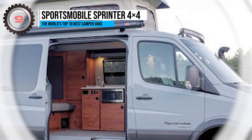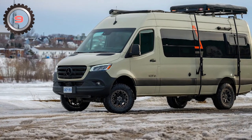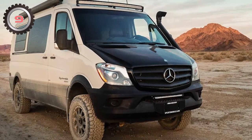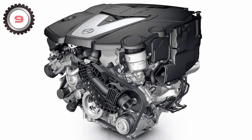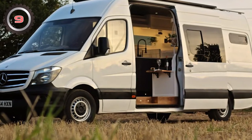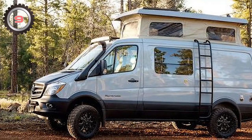9. Sports Mobile Sprinter 4x4. It is immediately obvious what its designers had in mind: off-roading. Regardless of whether you choose the 12- or 14-foot layout, the Texas company's streamlined version of the Mercedes van is powered by a 3-liter Bluetec V6 coupled to a 5-speed automatic transmission, producing 188 horsepower and 325 pound-feet of torque — more than enough to conquer even the most difficult terrain. There is a large seating space, a fully equipped kitchen, and an optional pop-up sleeping area for extra comfort.